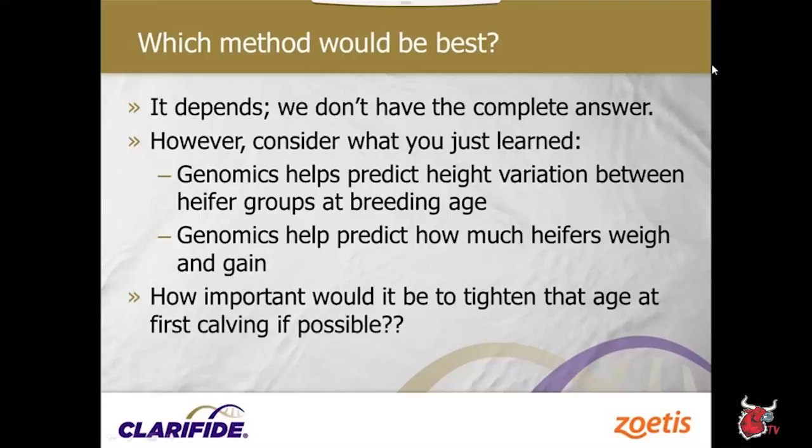Which method is best? It depends. Genomics helps us predict height variation between heifer groups at breeding age and how much heifers weigh and can gain. Consider how important it would be to tighten age at first calving — rather than holding animals back months waiting for target height or weight, look at the genomic data, see they're going to be smaller animals, breed them with the rest of the group, and save money by tightening age at first calving by a month or two.